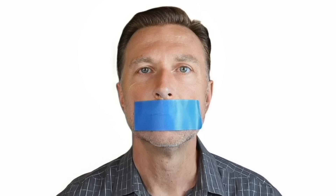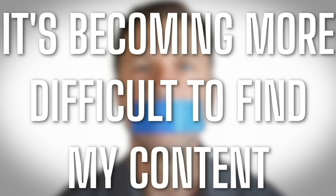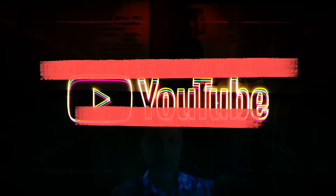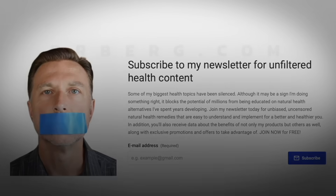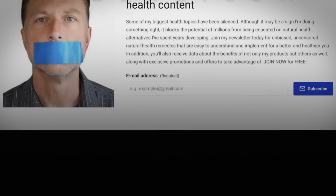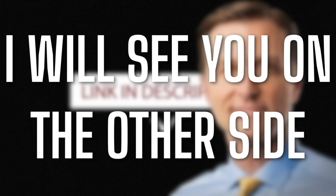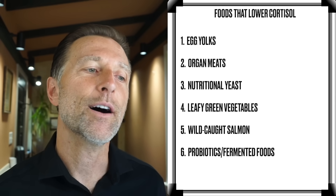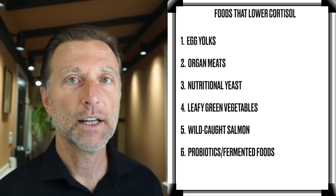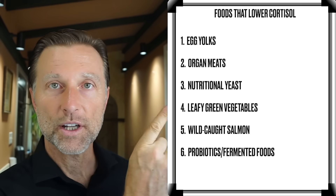Because of censoring and suppression of algorithms on YouTube, it's becoming more difficult to find this content, and there's a lot of content that cannot be put on YouTube. To make sure you have full access to all the information, go to drberg.com and subscribe to the newsletter by clicking the link in the description. To be complete about this topic, there are other things you need to do to lower stress — if you haven't seen the popular video on how to reduce cortisol using other methods beyond food, watch it right here.